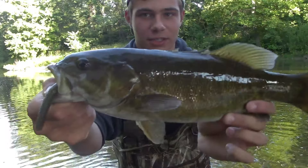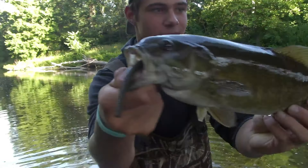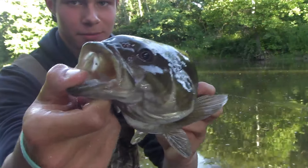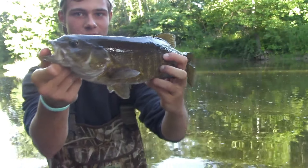There's the first nice fish of the day right there, really good one. Got him on the wacky rig Senko. Look at him, really nice fish. Let's let him go.